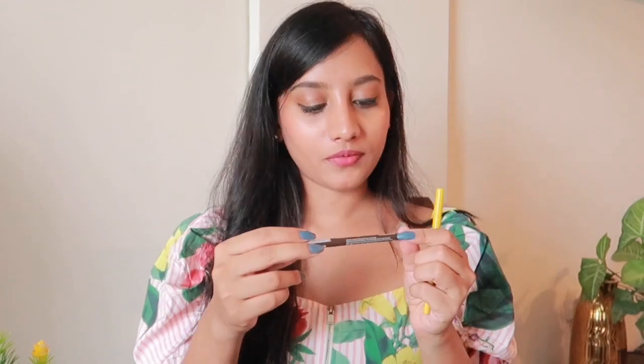I have this hand cream from Bath and Body Works. Then I have the Essence long lasting eye pencil in the shade Hot Chocolate, and one more eyeliner from Maybelline. I have a hand sanitizer which is empty — I need to get a new one — and I have my lip balm from Biotique.